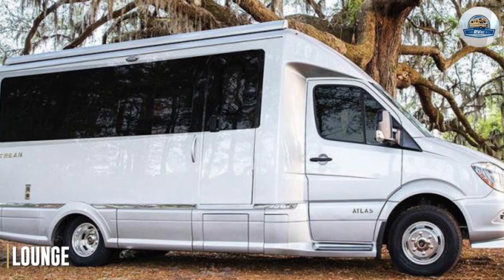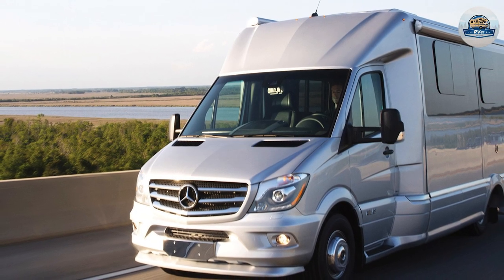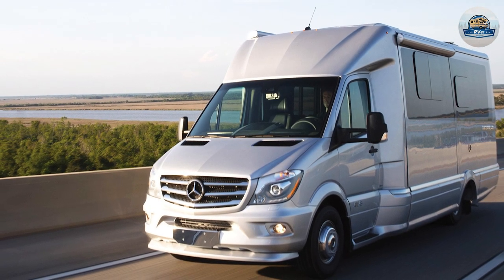Lounge. The moment you open the door with the key fob remote, you get to see the ultra-leather sofa. You have enough space in the lounge to walk around. The matte finish laminate cabinetry is just as pleasing to the eye.